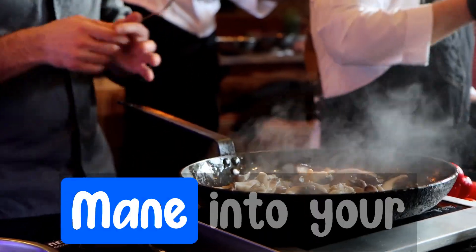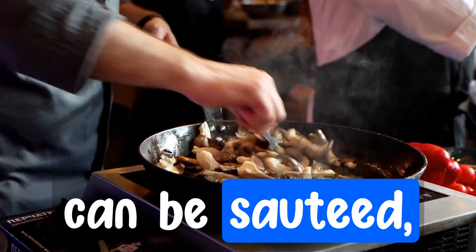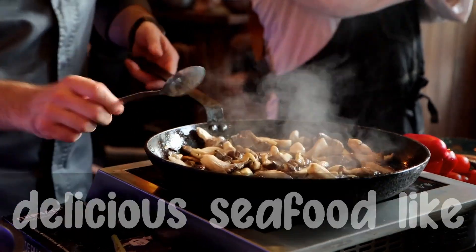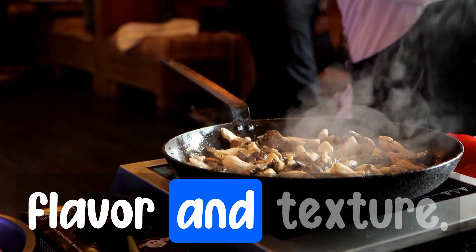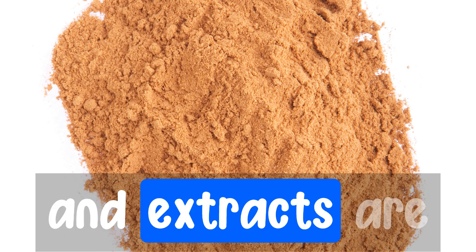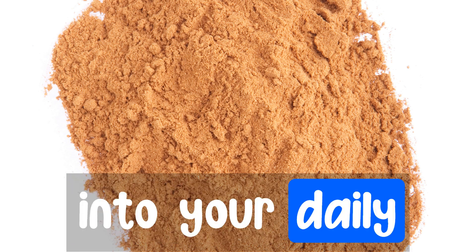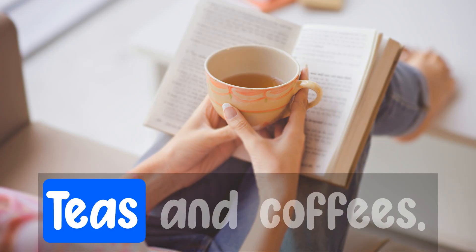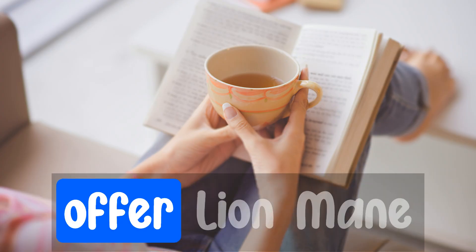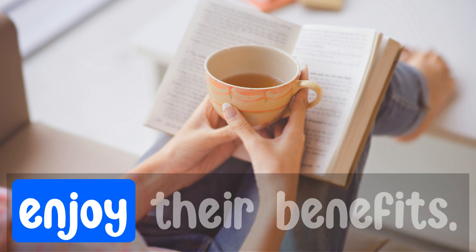So how can you incorporate lion's mane into your daily routine? Cooking: fresh lion's mane can be sautéed, roasted, and added to soups, providing a delicious seafood-like flavor and texture. Supplements: capsules, powders, and extracts are widely available, allowing you to easily incorporate the mushroom into your daily supplement routine. Teas and coffees: some companies offer lion's mane infused teas and coffees, providing a tasty and convenient way to enjoy their benefits.